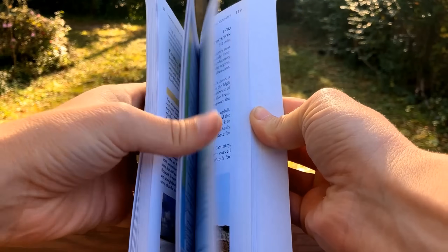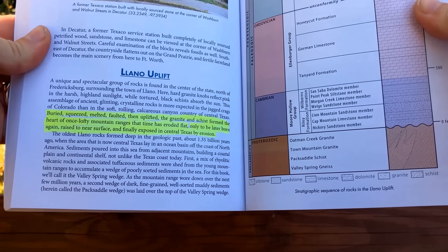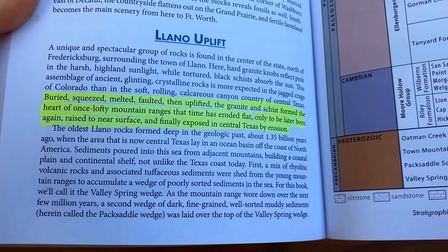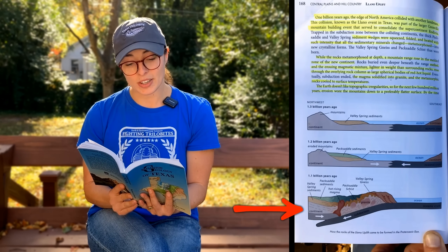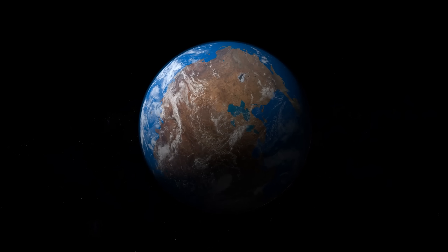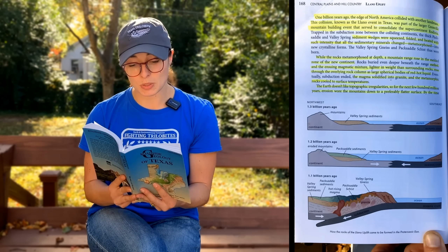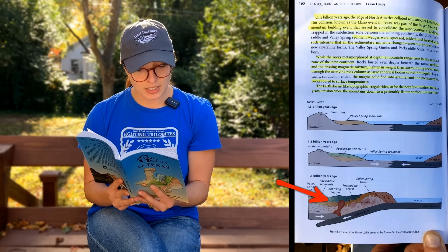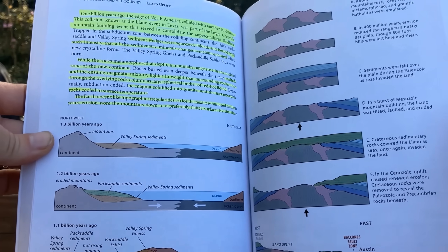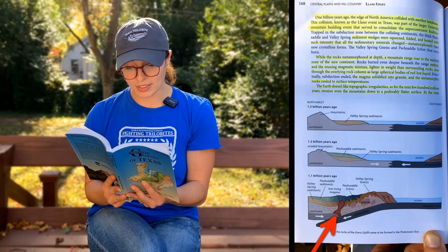Buried, squeezed, melted, vaulted, then uplifted, the granite and schist formed the heart of once lofty mountain ranges that time has eroded flat, only to be later born again, raised to near surface, and finally exposed in central Texas by erosion. One billion years ago the edge of North America collided with another landmass. This collision, known as the Llano event in Texas, was part of the larger Grenville mountain building event that served to consolidate the supercontinent Rodinia. Trapped in the subduction zone between colliding continents, previously deposited sediments were squeezed, folded, and heated with such intensity that all the sedimentary minerals changed or metamorphosed into new crystalline forms. Rocks buried even deeper beneath the range melted and the ensuing magmatic mixture rose through the overlying rock column as large spherical bodies of red hot liquid.